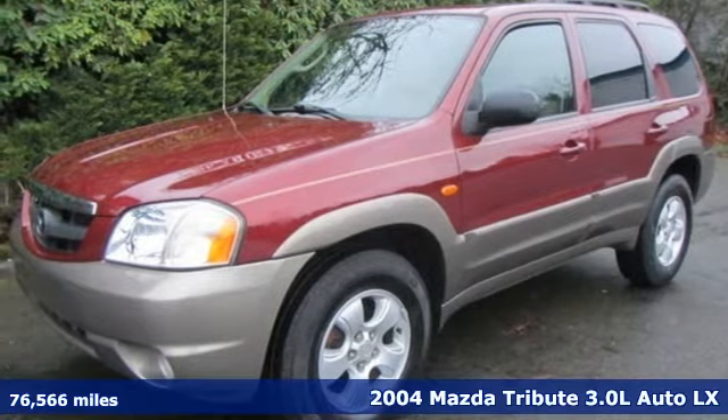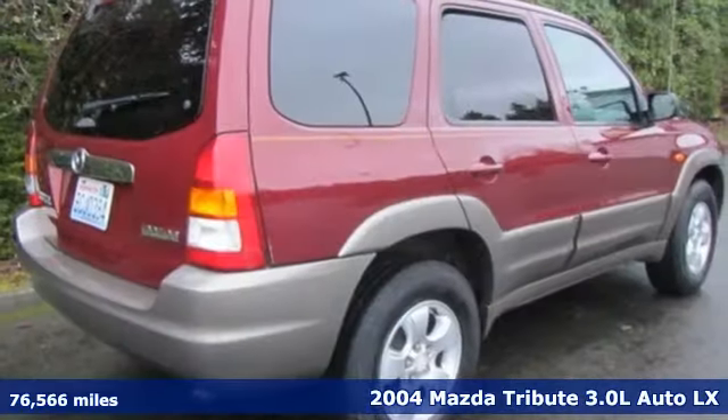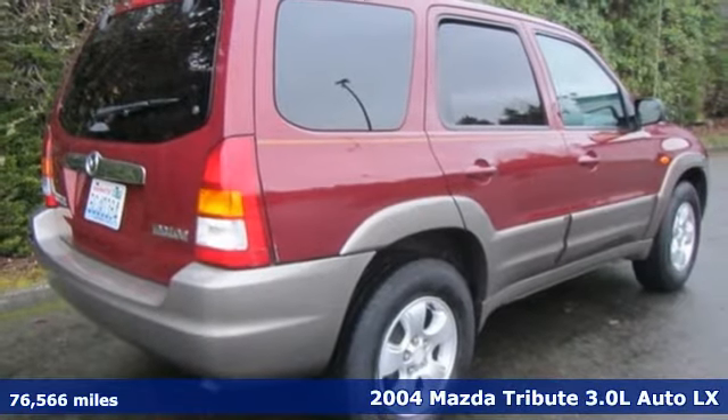Here's a 2004 Mazda Tribute. It's part workhorse, part racehorse, and always a whole lot of fun.